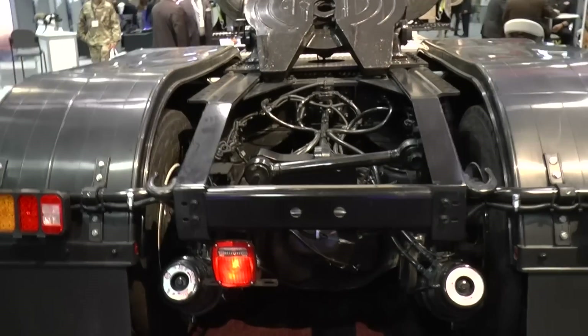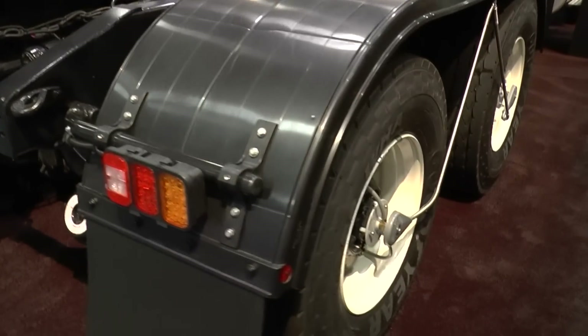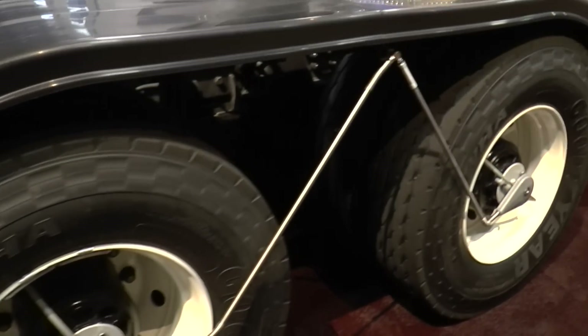And when you say you've upgraded the engine, is that a Cummins or a Navistar unit? That is a Cummins 15-liter ISX. And the drive axles at the rear, are they Meritor? Yes, they are Meritor 84,000-pound tandem axles.